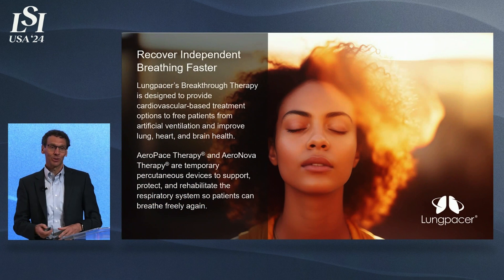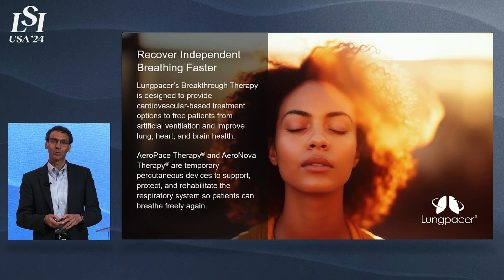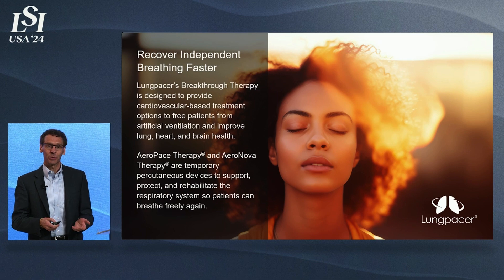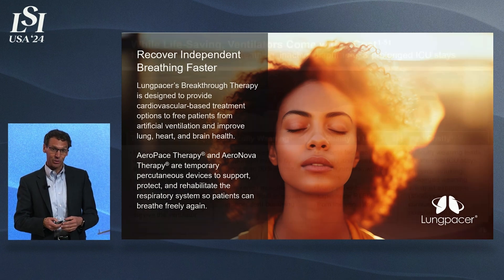I'm looking forward to telling you about Lung Pacer's FDA-designated breakthrough therapy, which is designed to help acute care patients regain independent breathing faster and also improve their cardio, pulmonary, and respiratory health faster as well.